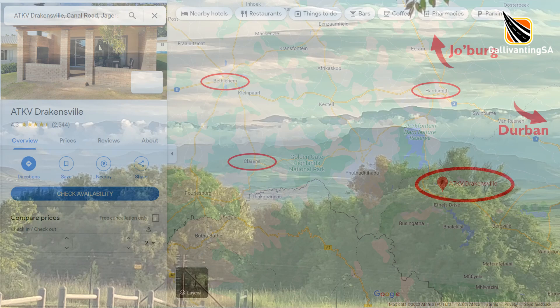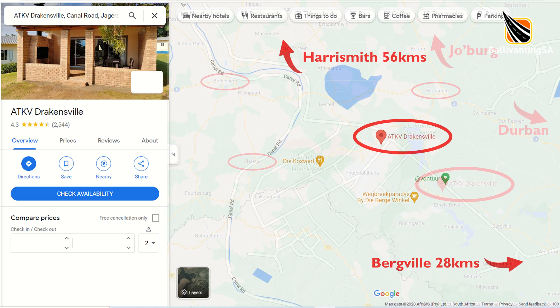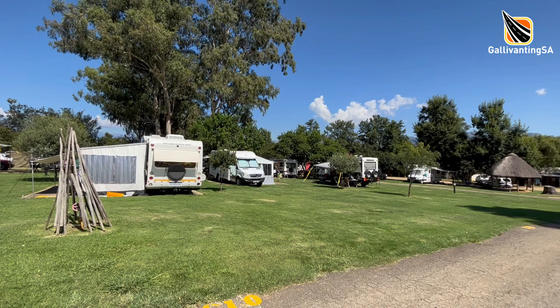The roads to the resort are all tarred but there are many potholes and some wash-away areas. It's suitable for all types of vehicles and caravans, just take it easy when needed.